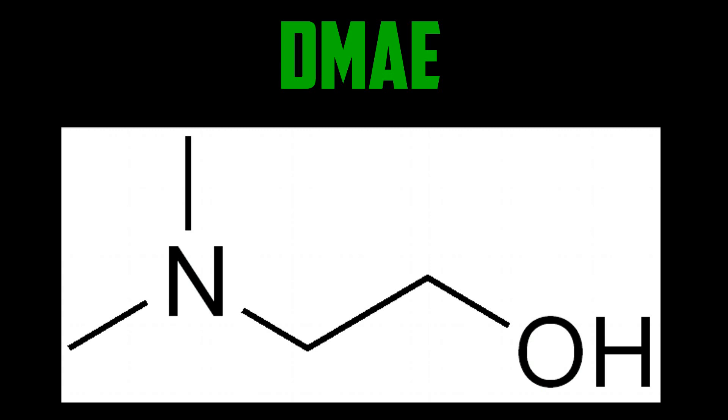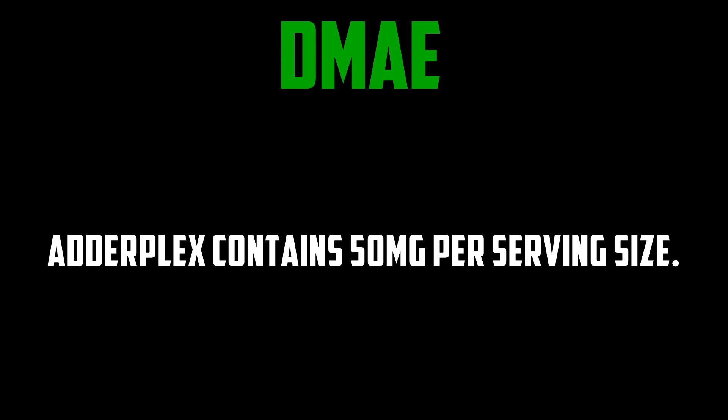DMAE is a natural chemical produced in the brain in small amounts, but is also found in sardines, salmon, and anchovies. It promotes the production of choline, the precursor to acetylcholine — the main neurotransmitter responsible for attention, memory, and learning. It has been used to treat ADHD patients and has been shown to improve thinking processes, longer attention spans, and reduced irritability and lethargy. Studies on Alzheimer's patients were less than impressive, but a 1995 study shows that rats responded well to DMAE in working memory performance. It's also been used in skincare products designed to prevent sagging skin. Adderplex contains 50 milligrams per serving size.